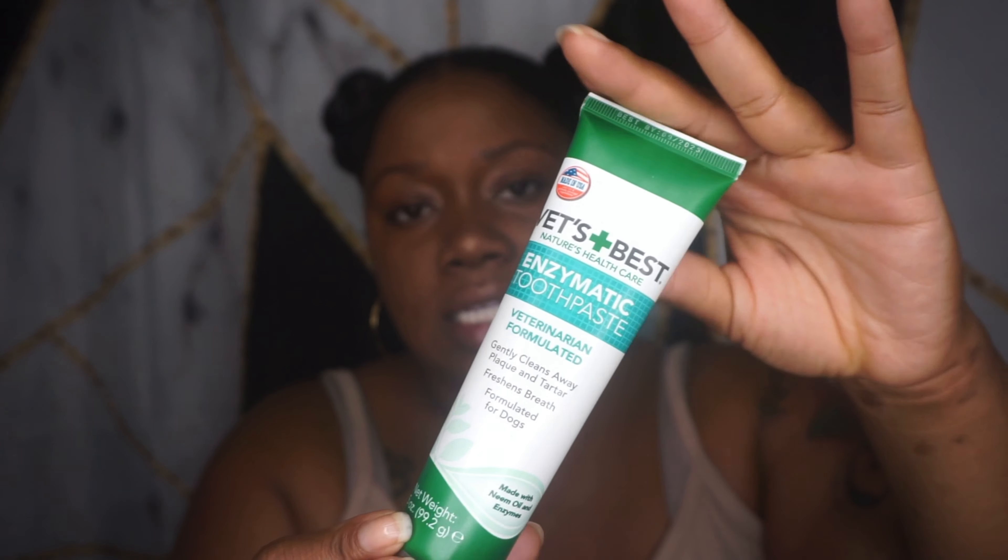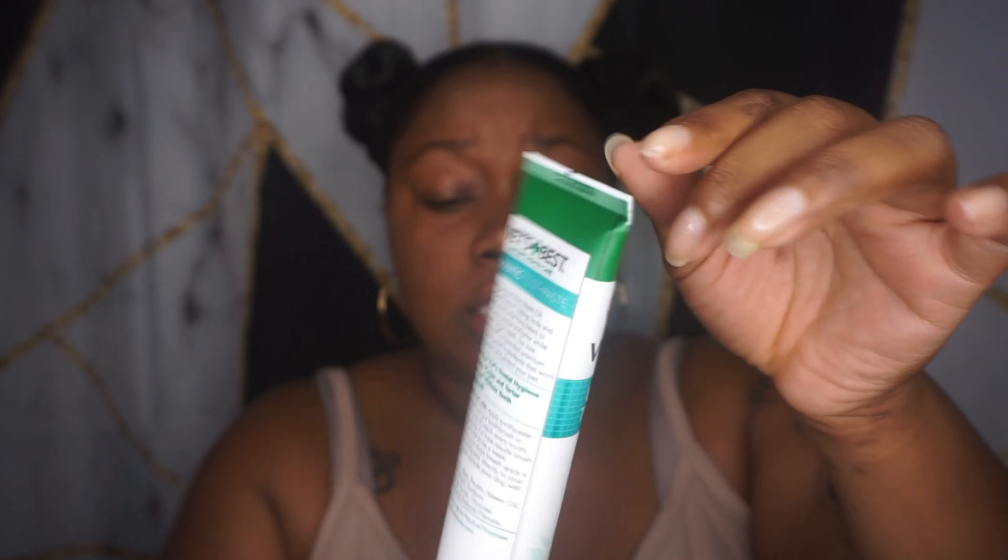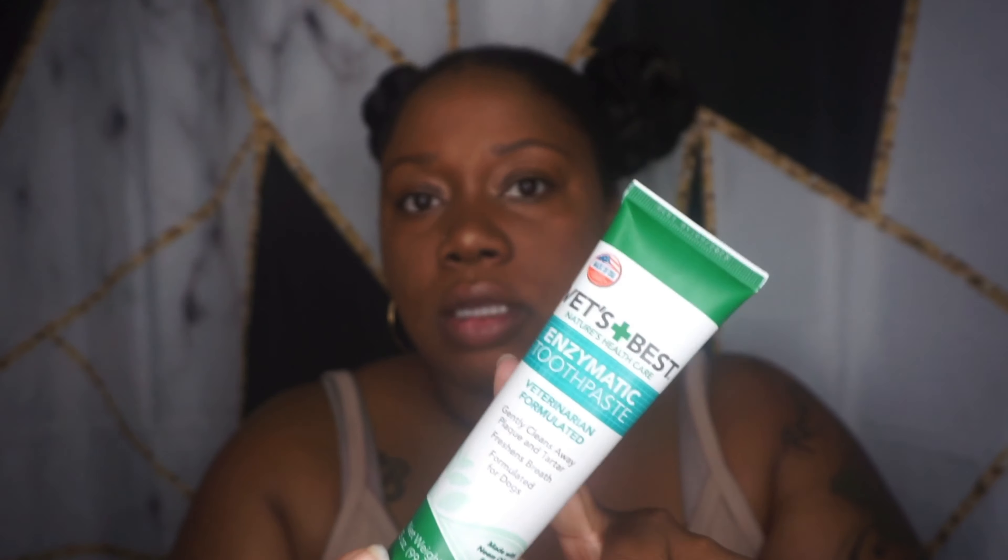So I am reviewing Vets Best Nature's Healthcare. This is an enzymatic toothpaste, and it is veterinarian formulated and approved. This is what the toothpaste looks like — you guys might have seen this if you are a dog owner. It's formulated for dogs, and I'm sure they have a cat formula as well. You've probably seen this in Petco, PetSmart, things of that nature. It gently cleans for plaque and tartar, freshens breath, and this particular flavor is made with neem oil and enzymes.